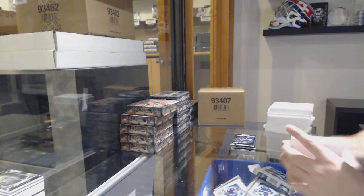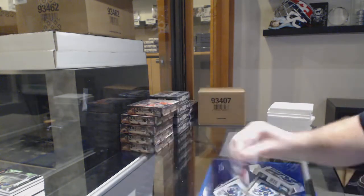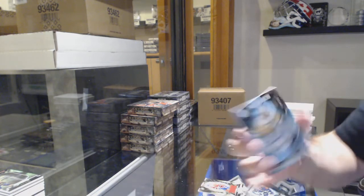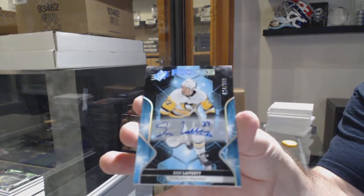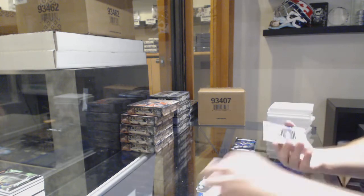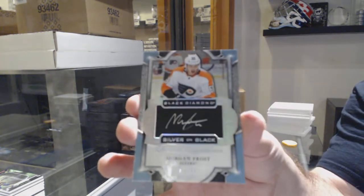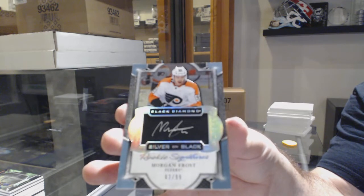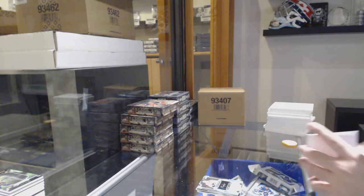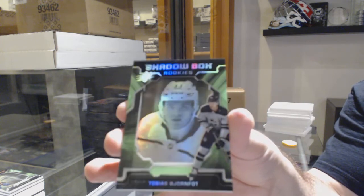For the Montreal Canadiens, $1.99 Ryan Poehling. We've got for the Penguins, $2.99 Sam Lafferty. We've got number 99 Silver on Black Rookie Signatures, Morgan Frost. Morgan Frost — and last pack Mojo — seems like we've got everything in this guy: Tobias Bjornfot Shadowbox Rookie. There we go.